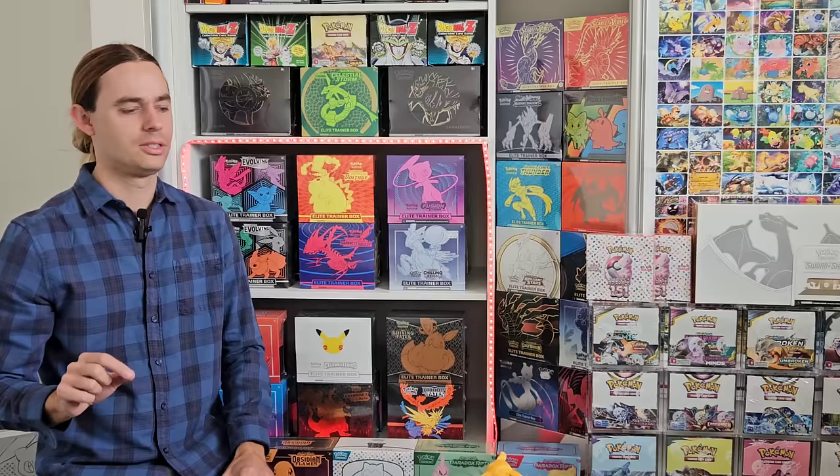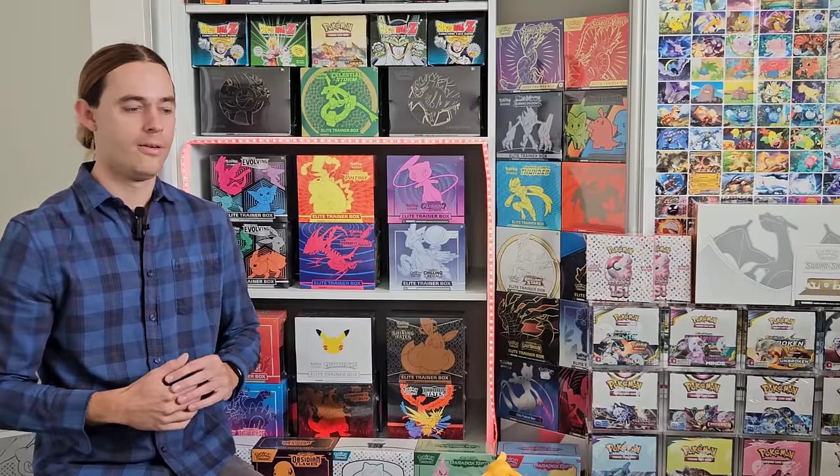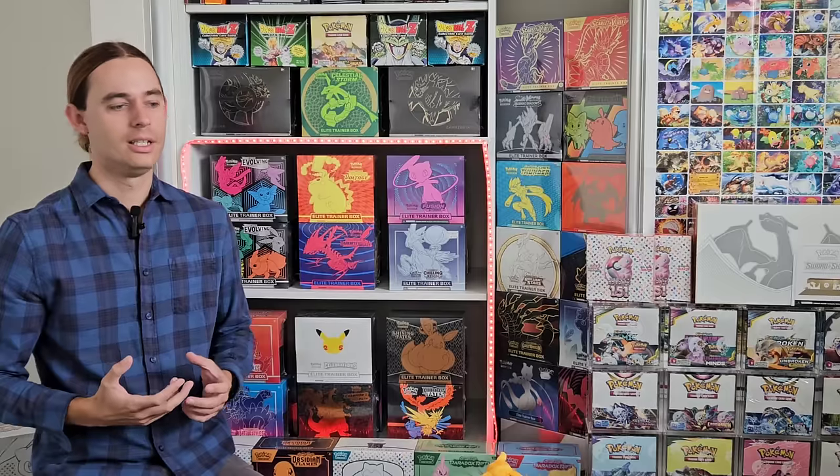That whole notion about Scarlet and Violet maybe not receiving the love it deserves coincides with a lot of other factors — namely things like downturns in the economy, a new Pokemon series coming out, the hype we had throughout the Sword and Shield era from stimulus bonuses, COVID, people sitting at home, Logan Paul and other influencers really pumping up the hobby. It seems like Sword and Shield got a lot of love, and now with a slight downturn in the hobby, Scarlet and Violet seems to be left without love.